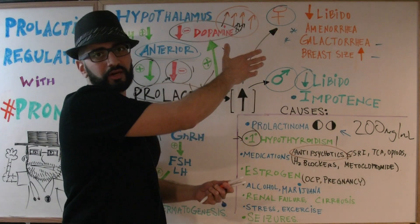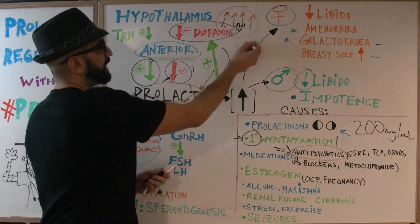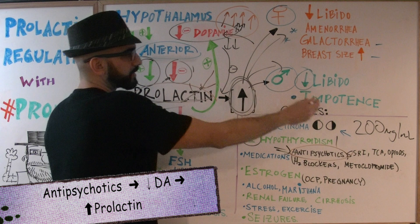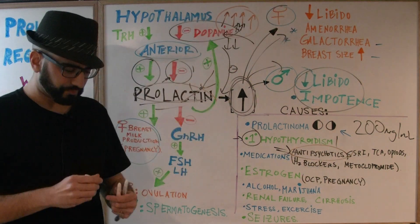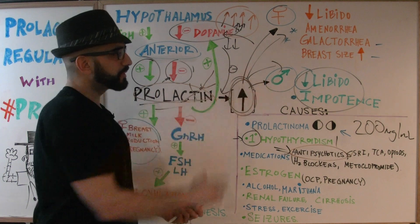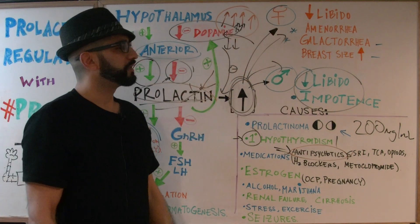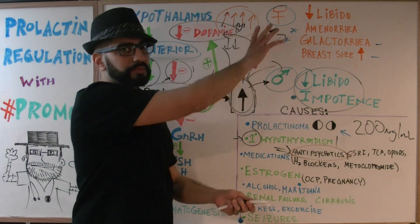When prolactin levels increase due to antipsychotics, the man will present with decreased libido and impotence; the female with decreased libido, amenorrhea, galactorrhea, and increased breast size. Patients may not be happy taking antipsychotics because of these side effects — the man may refuse due to sexual problems, the female due to nipple discharge and loss of interest. You'll need to review and possibly switch to a different medication.